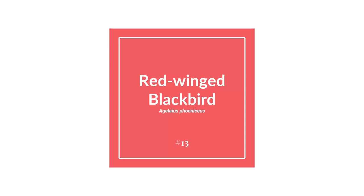Coming in at number 13 is the red-winged blackbird, or Agelaius phoeniceus. The red-winged blackbird is part of the family Icteridae, or the blackbird family.